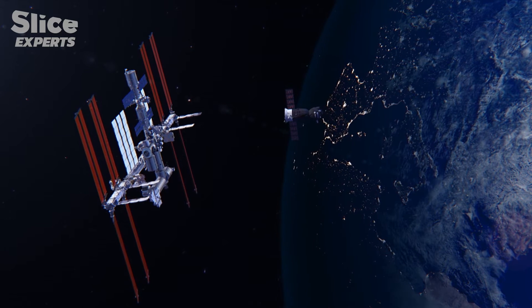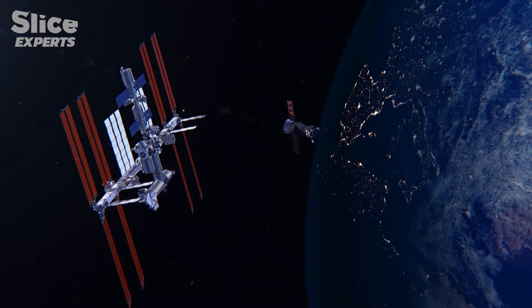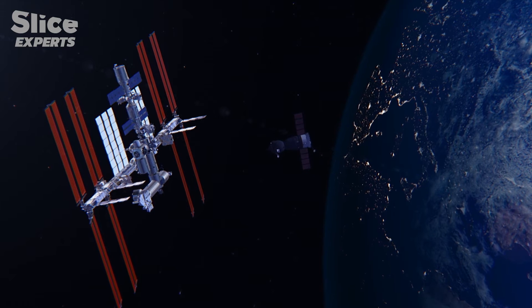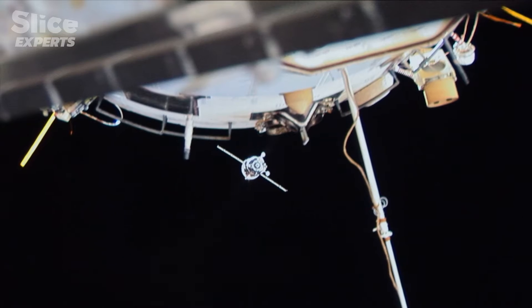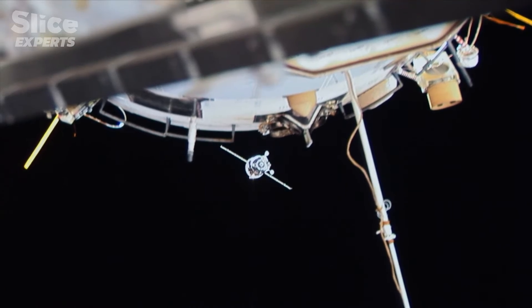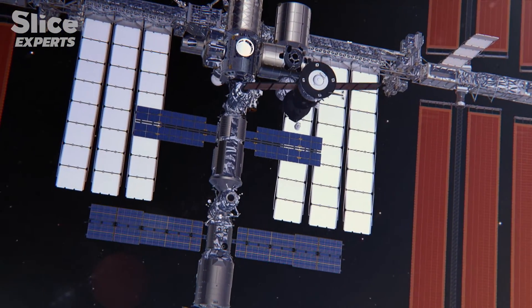As it approaches the International Space Station, the Soyuz turns to face the right way and slows down. Although it is automated, this approach is always tricky. If there is the slightest doubt or technical failure, the commanding officer must be able to take over to control the final approach.